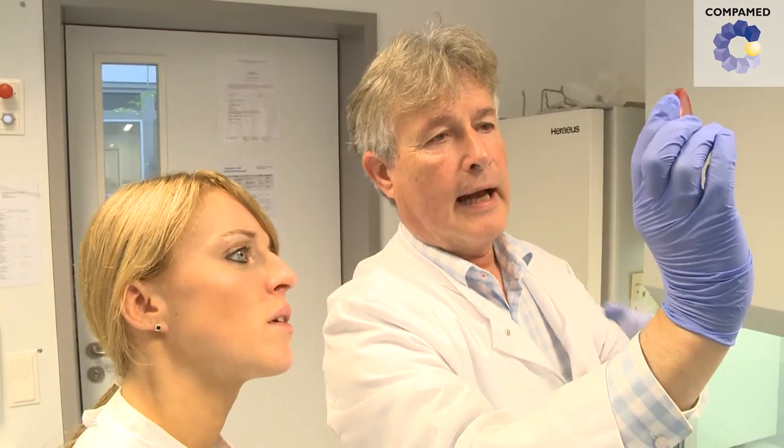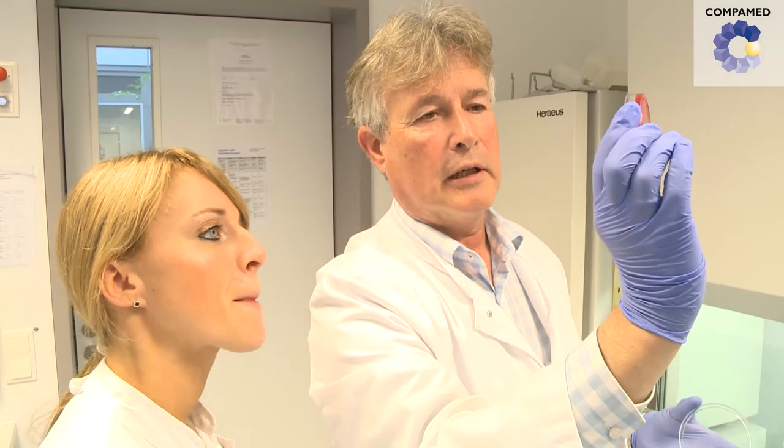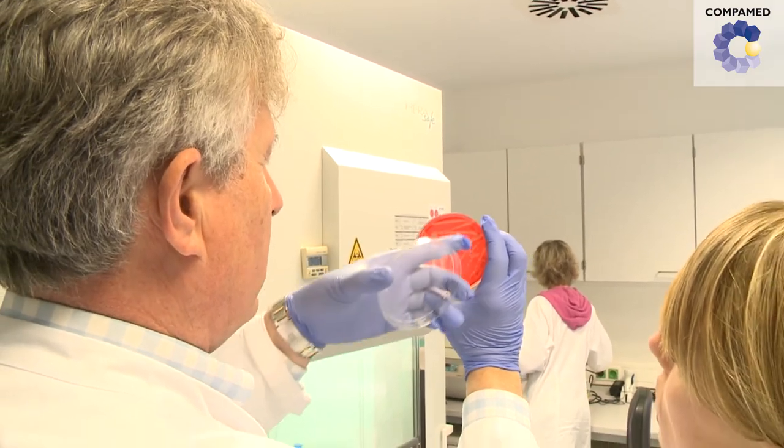Professor Ludwig and Professor Köhler are researching a new coating for implants. Nature presented a model with the surface of a cicada wing, which Köhler and his colleague Dr. Kristina Sengstock are testing for medical technology.